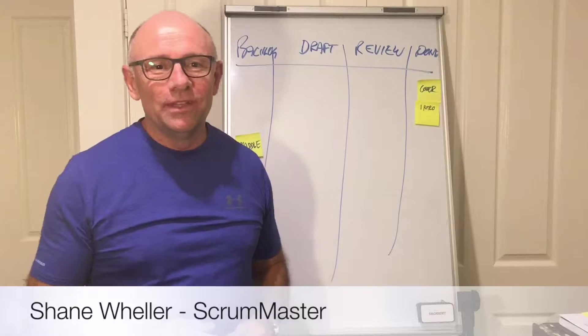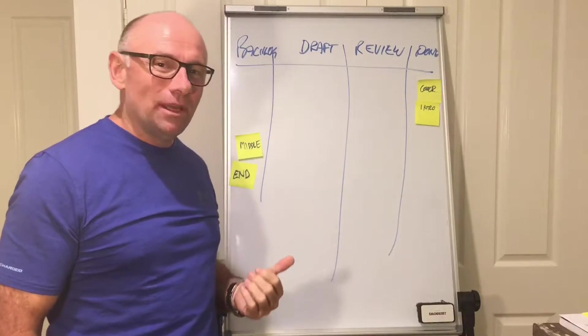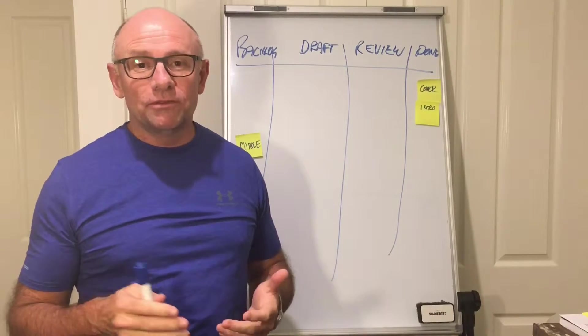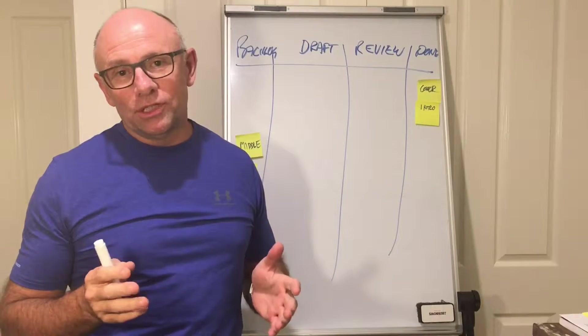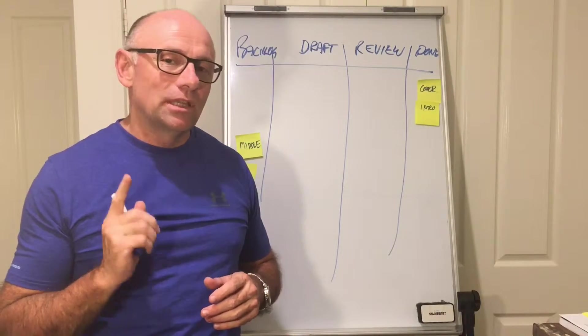Hi everyone, Shane Weller from Canberra. It's late at night but I just had a thought — I wanted to show you some Kanban hacks. Some of the comments were that you're running multiple products at once, you've got other jobs to do, and you need to be organized. Using Kanban, we can manage multiple projects and multiple products on the go all at once, just with a simple Kanban hack.